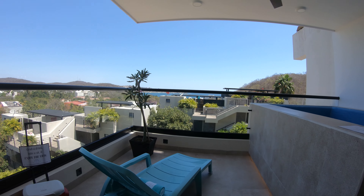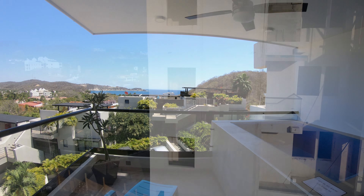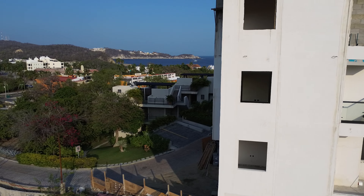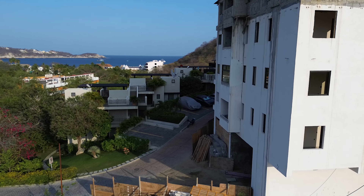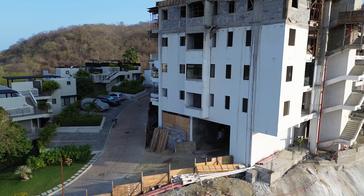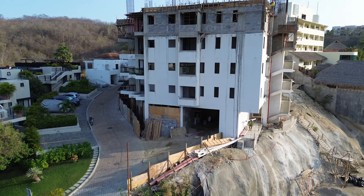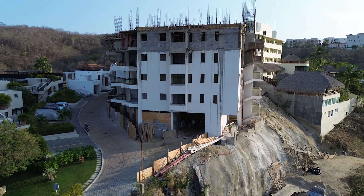I might want to sit in the plunge pool too. We're going to back up here and take a look at the entire building so you can get a perspective on how far along this project really is and how soon it will be completed.